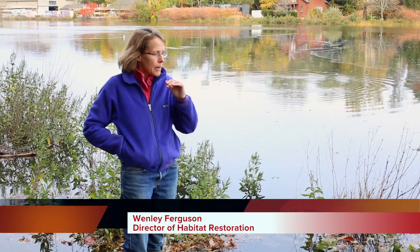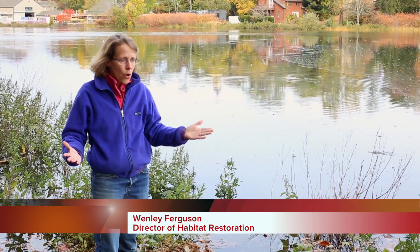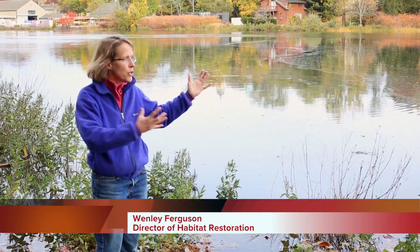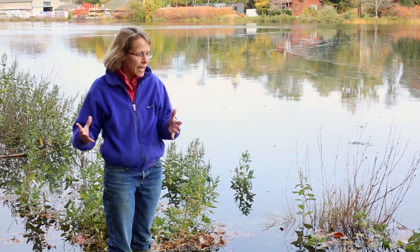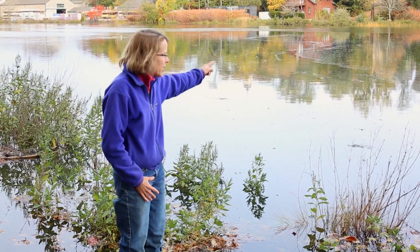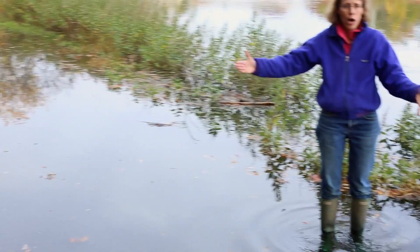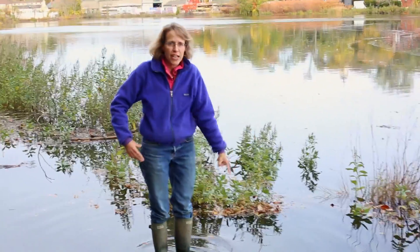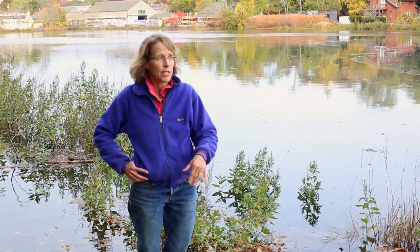We're at Appenog Cove today during a king tide, when there's a full moon and the gravitational pull of the moon is causing these tides to be very, very high — the highest of the year. Right now we can see the water from the cove flowing into the water here on Arnold's Neck Drive. There are actually fish swimming by my feet and I'm standing on pavement.